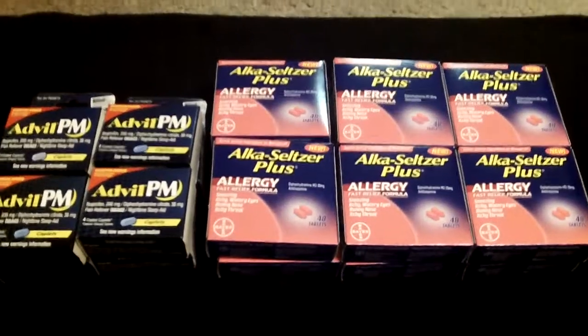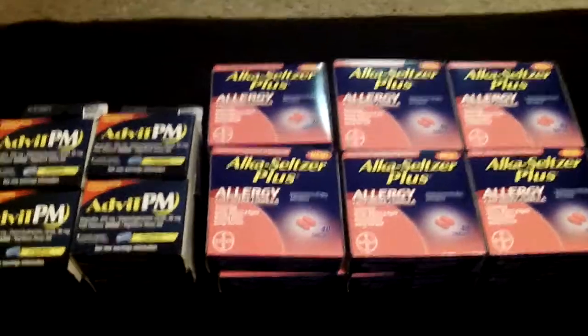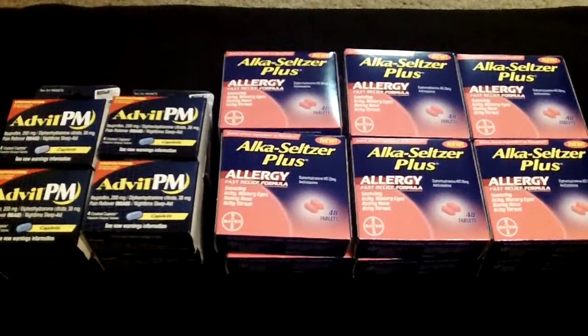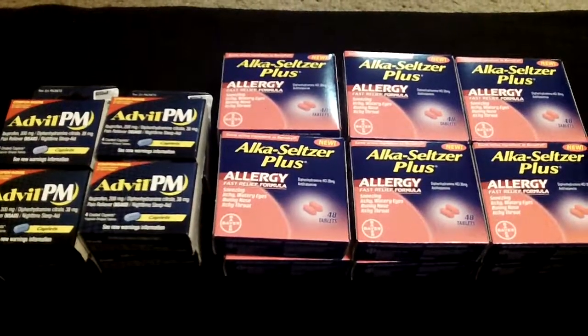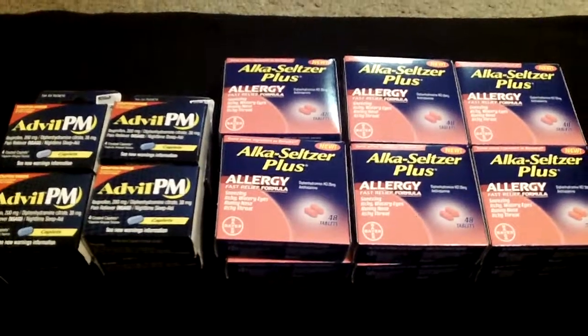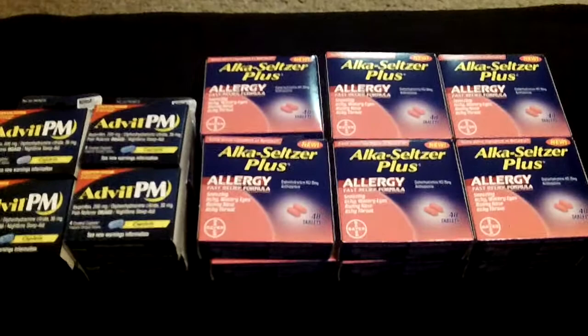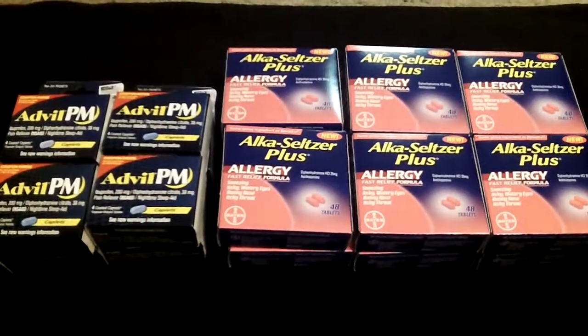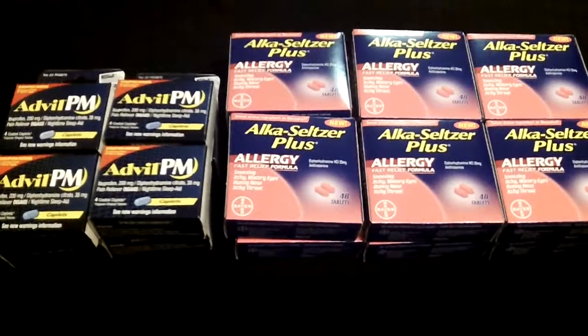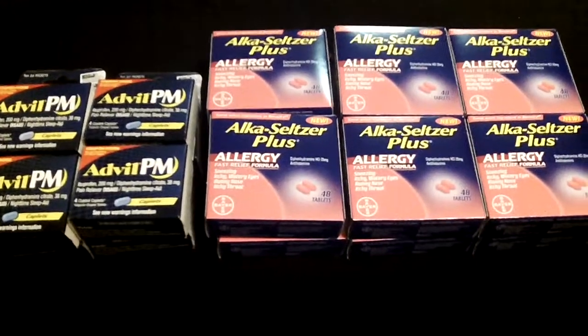Hi coupon lovers, it's April from Coupon Sassy. I had gotten a comment from one of my new subscribers, Ione Evans — I believe that's how you pronounce your name. I will leave a link to her page. She had mentioned to me that Advil PM is also at Dollar Tree.